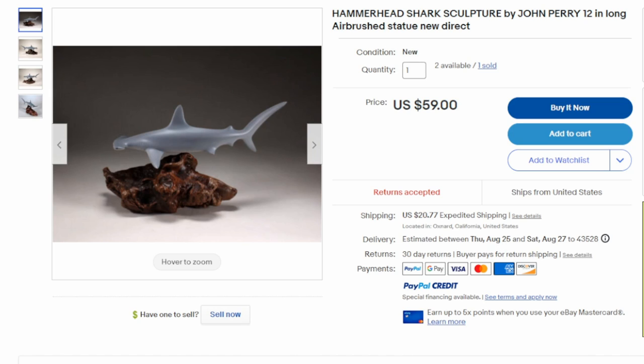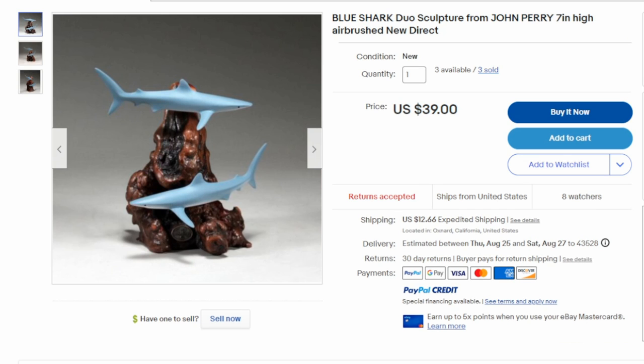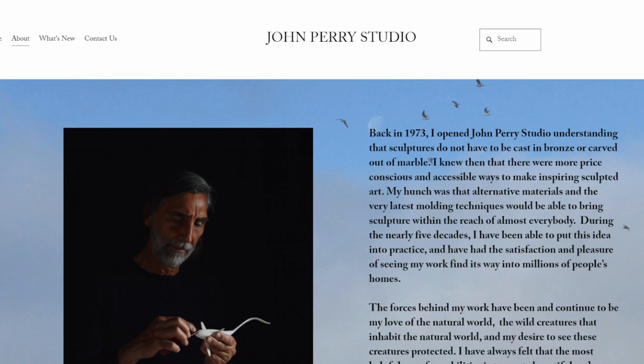On an interesting note, John Perry Studios — his actual own studio — still sells them brand new right now, even on eBay. This is actually one from his personal page, John Perry Studio. They sell extremely well. This is a brand new one — he sold one already in this listing, $60 for this hammerhead, one of the more popular figures. Here's yet another one, airbrushed directly from John Perry Studios. The wood is more reddish in this one, more of a cypress wood look. Three of these were sold at $40 plus shipping. John Perry Studios actually has a site — I'll have a link to it down in the description box if you'd like to check out anything else.